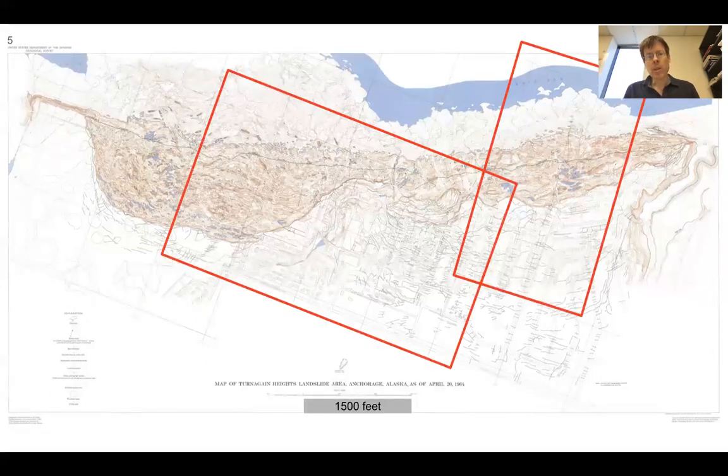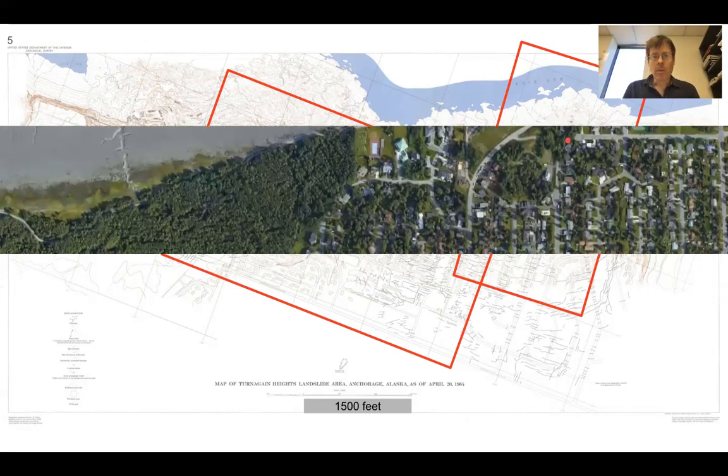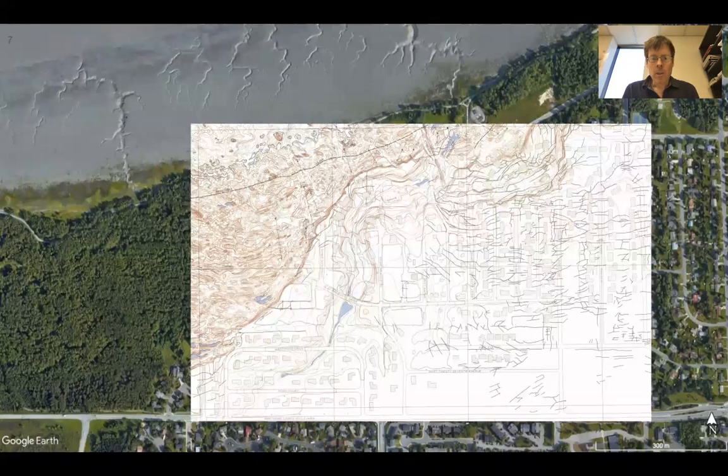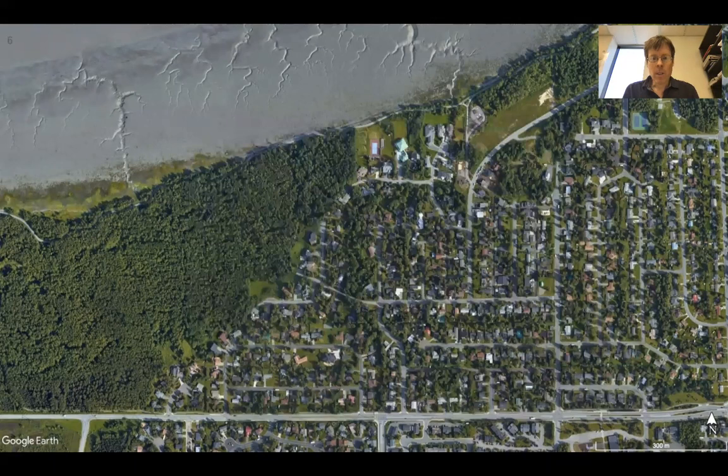Here are two regions we'll zoom into, both spanning from the residential area to the offshore region. Here's an image from Google Earth and we'll superimpose sections of this map. You can see the forested region here — where no one lives anymore — corresponds to some of the strongest deformation right at the boundary.